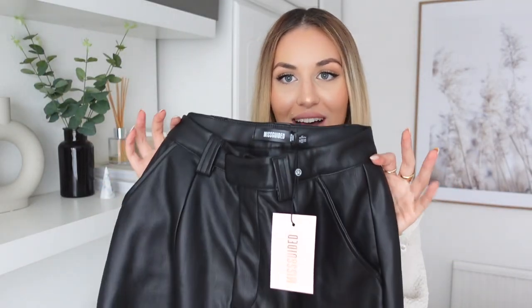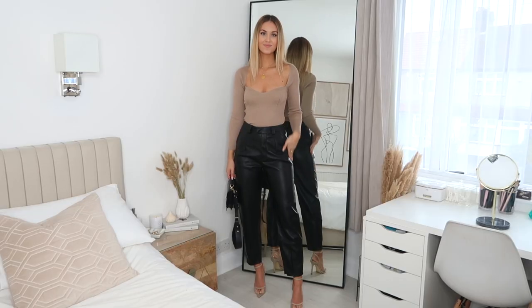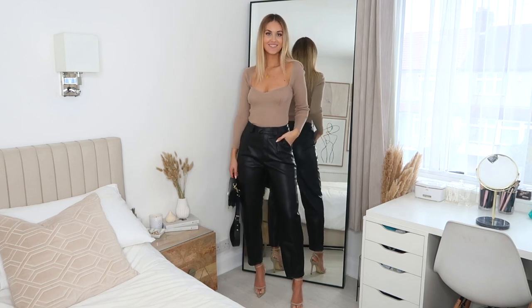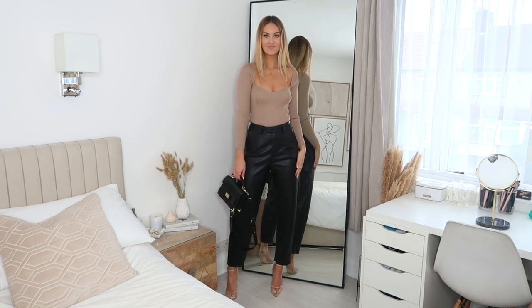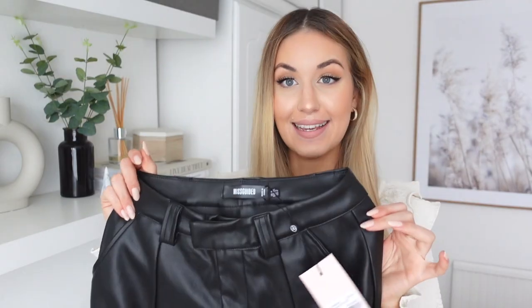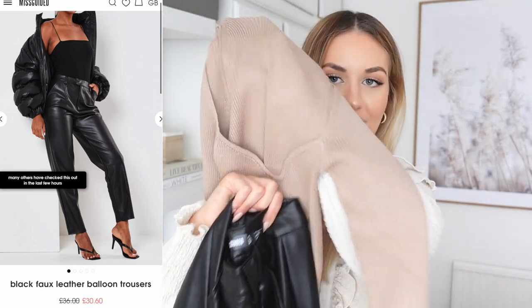Next I have a pair of trousers — they're faux leather in a kind of balloon style, so they go out slightly here and then taper in at the bottom a little bit more. I picked these up in a size 6 because they looked quite oversized and I wanted them to fit really well around my waist. I think these would look super cute with the little knitted top I showed you earlier — a really cute look — and then you could pair it with some boots or heels.